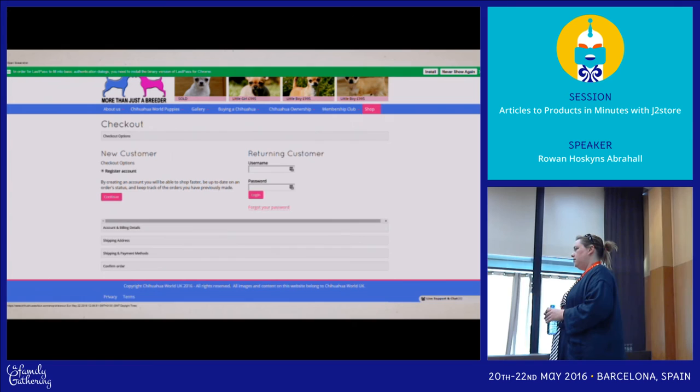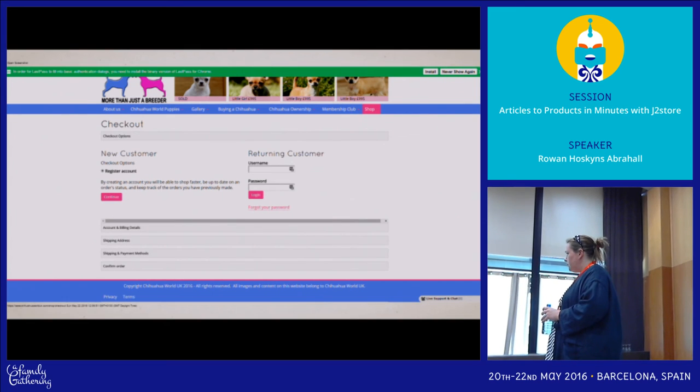You mentioned integrating with SobiPro as well. Yes — I haven't built anything in SobiPro that's a product yet. Can you use it to pay for a directory membership? No, that's built into SobiPro already. What this will do is let you list your products in SobiPro with the custom fields and everything else, and then add the cart to the bottom.